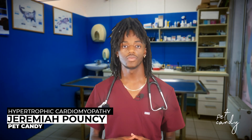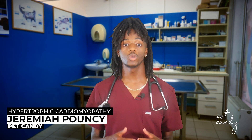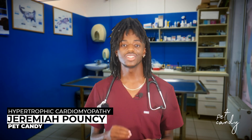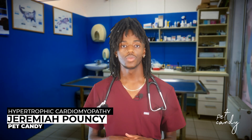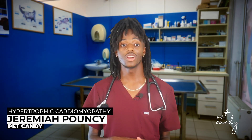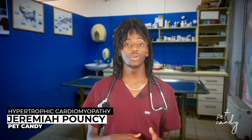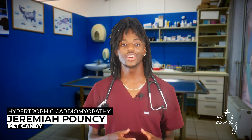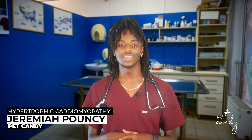While there is no cure for HCM, we can manage it to improve quality of life. Since every cat is different, treatment is tailored to their specific needs, and your veterinarian will work with you to help manage it. With early detection and care, many cats live happily for years. Regular follow-up visits are crucial to adjust treatment as needed.